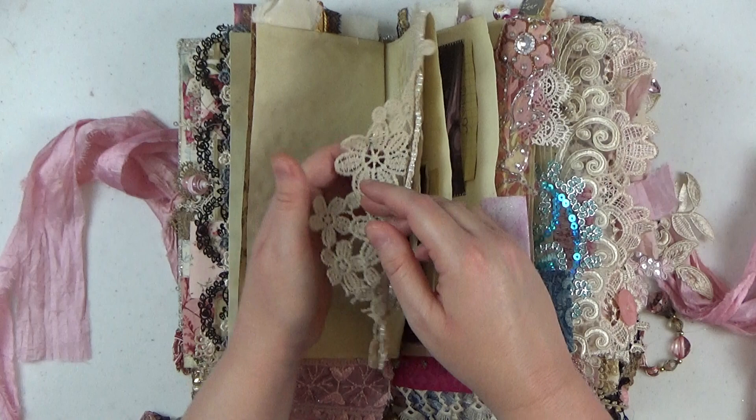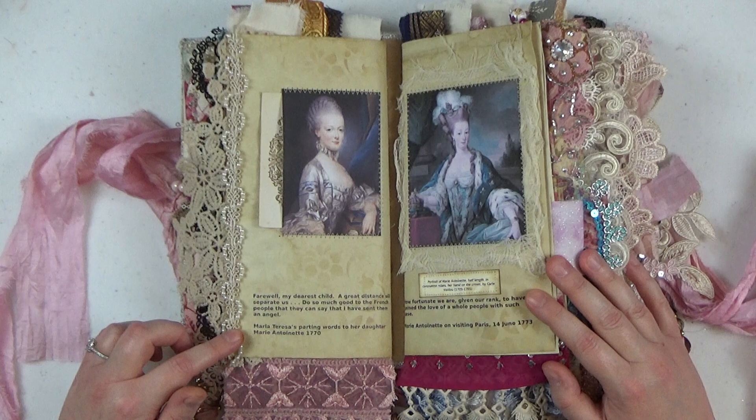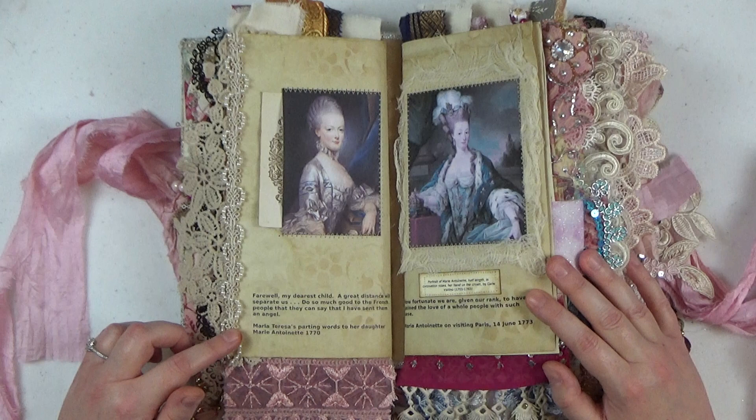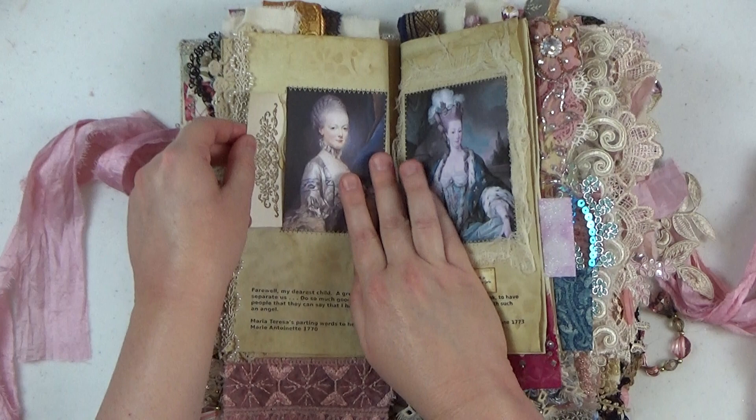Here's the end of the first signature, and I have a quote at the bottom from Marie Antoinette's mother, Maria Theresa, which says: 'Farewell my dearest child, a great distance will separate us. Do so much good to the French people that they can say that I have sent them an angel.' Of course we all know how Marie Antoinette's story ends, and it was not pleasant, but her mother certainly had high hopes for her when she left.